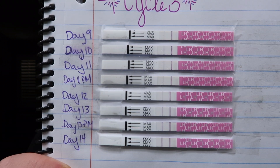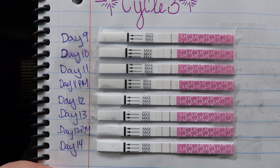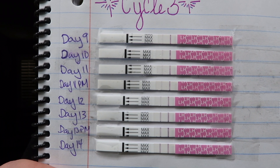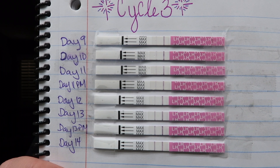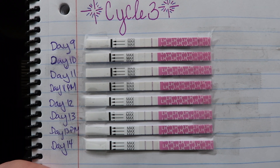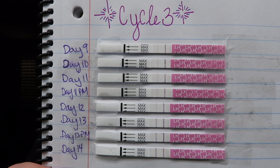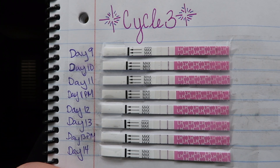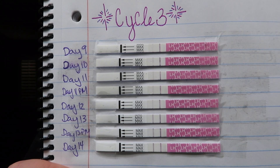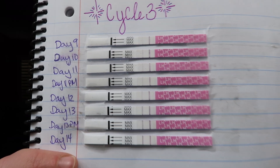So I started on day nine — very, very faint. A little darker on day 10. Day 11, a little bit darker. Day 11 at nighttime, a tiny bit darker. Day 12, it started to get even darker. And yesterday, day 13, it was almost positive — so, so close. The day 13 PM one was even darker, but not quite positive. And then today, day 14, we got our positive.